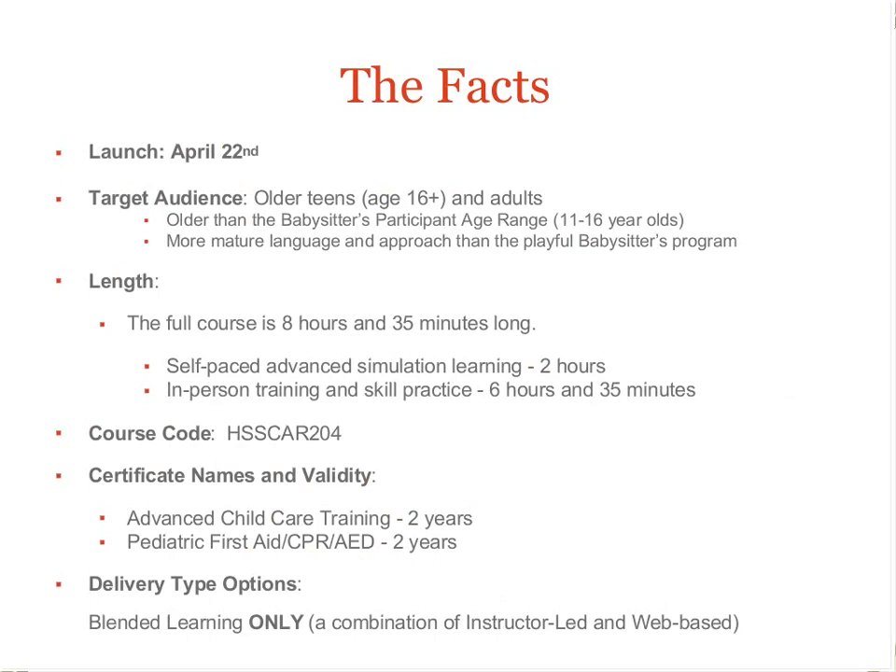The course is eight hours and 35 minutes long, including the two-hour web-based pre-course and the six-and-a-half-hour in-person classroom training and skill session. The course code is HSS CAR204, and upon completion, we'll issue two certifications: one, the Advanced Child Care Training, and two, the Pediatric First Aid CPR AED certificate. Both have a validity period of two years.